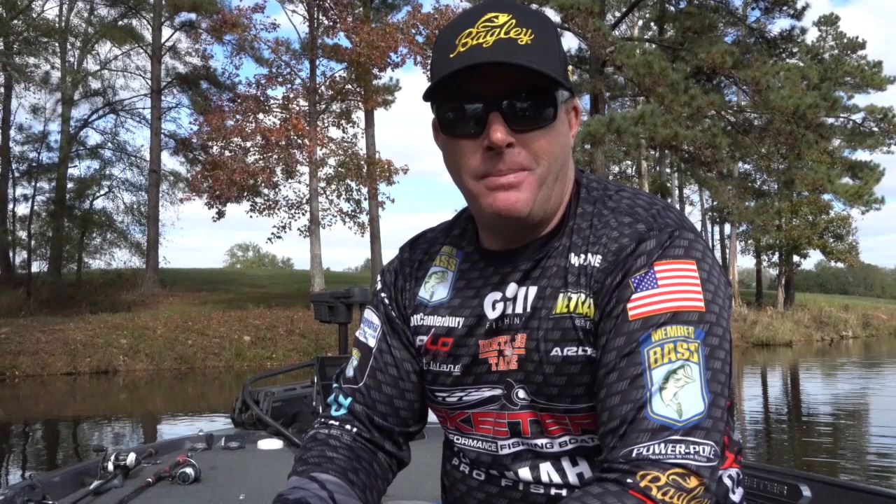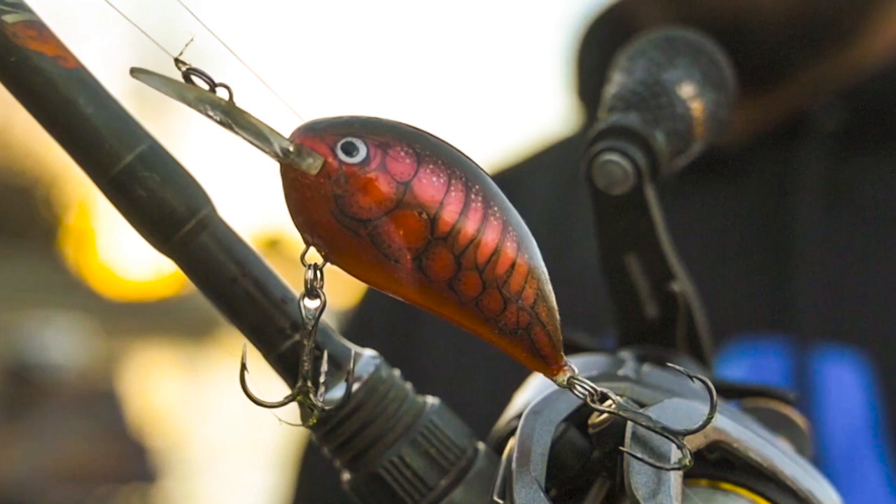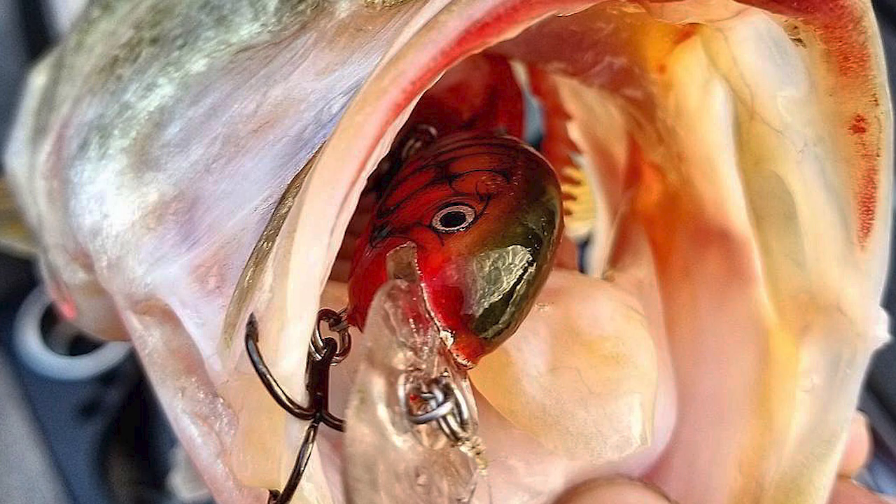Bagley pro Scott Canterbury here today to talk about Bagley baits — my favorite five and when and how I use them. This little Sunny Bee from Bagley has become one of my favorites that I keep tied on all the time. This fall at Chickamauga, that bait won me ten thousand dollars around schooling fish when I couldn't get a bite on anything else.